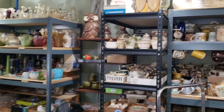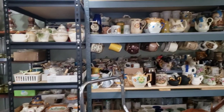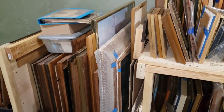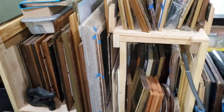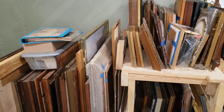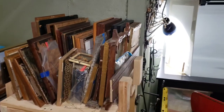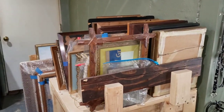I thought this would be a good time to show you around the shop a little bit. I'll do my best not to make you dizzy. This is a fairly large assortment of artwork — everything from prints and paintings and drawings, antique ones, vintage ones. I have a lot of frames.